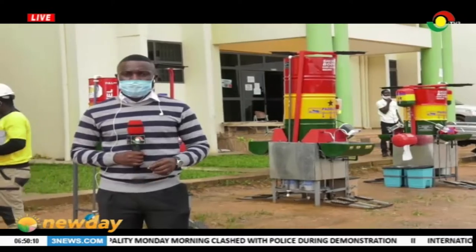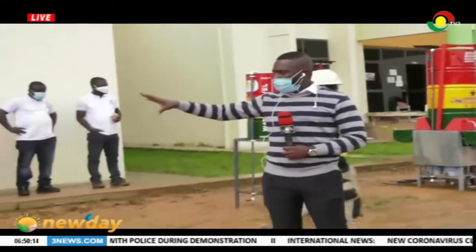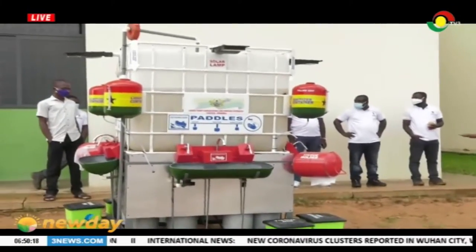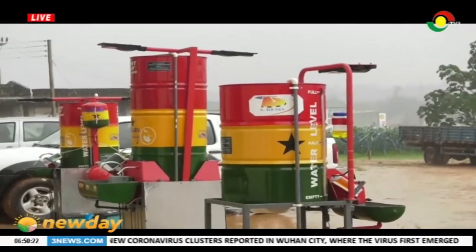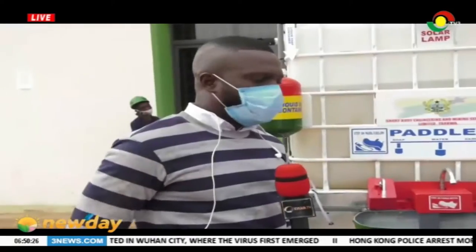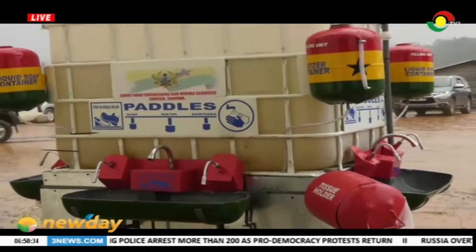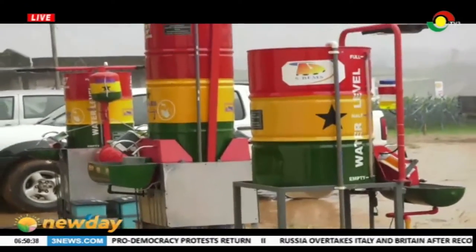They are quite innovative in the sense that we have one unit where four people can wash their hands at the same time. I have with me Kinsli Beidu. He is one of the brains behind what you see in your shot, and I want him to tell us the rationale behind this and those ones that you see there.